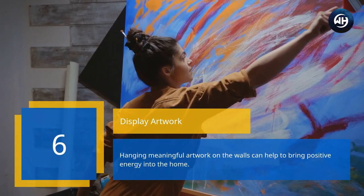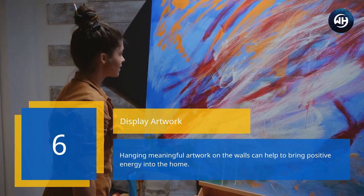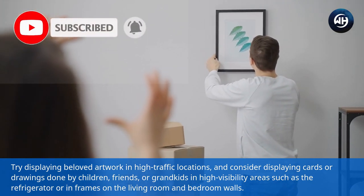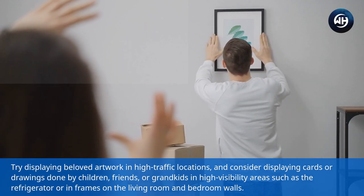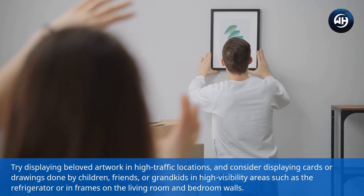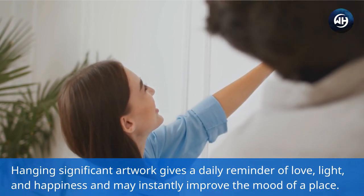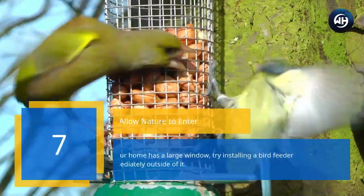Number six: display artwork. Hanging meaningful artwork on the walls can help bring positive energy into the home. Try displaying beloved artwork in high-traffic locations, and consider displaying cards or drawings done by children, friends, or grandkids in high-visibility areas such as the refrigerator or in frames on the living room and bedroom walls. Hanging significant artwork gives a daily reminder of love, light, and happiness, and may instantly improve the mood of the place.